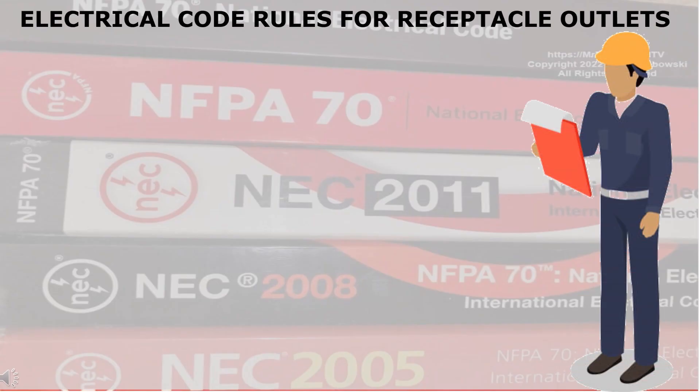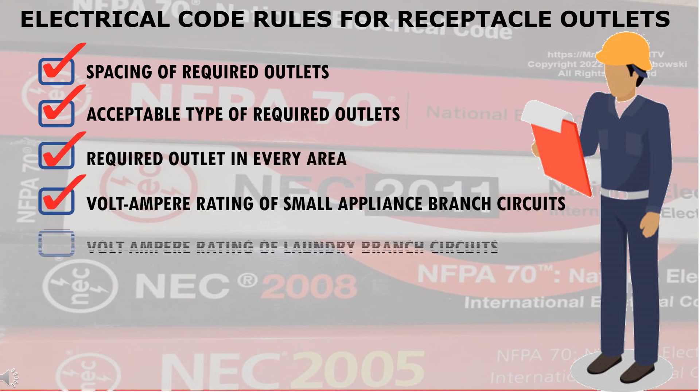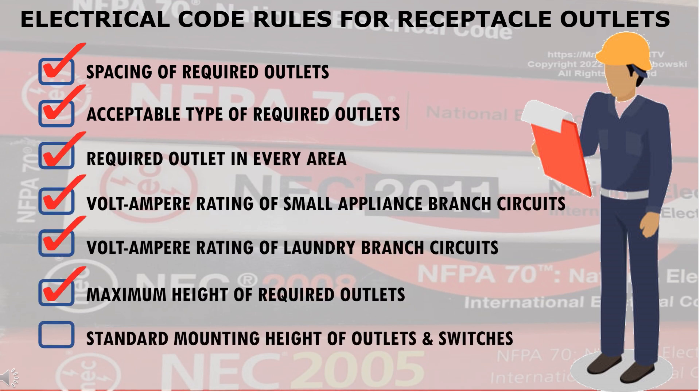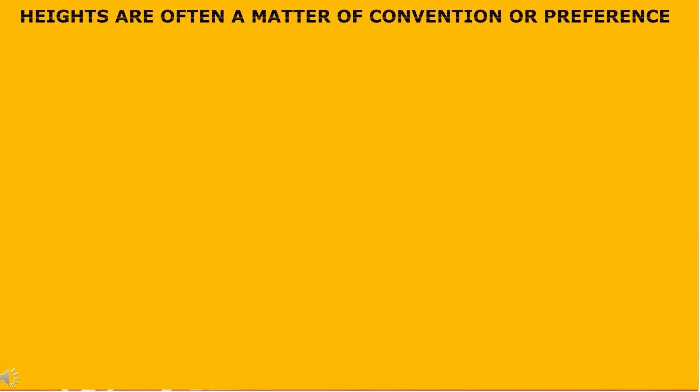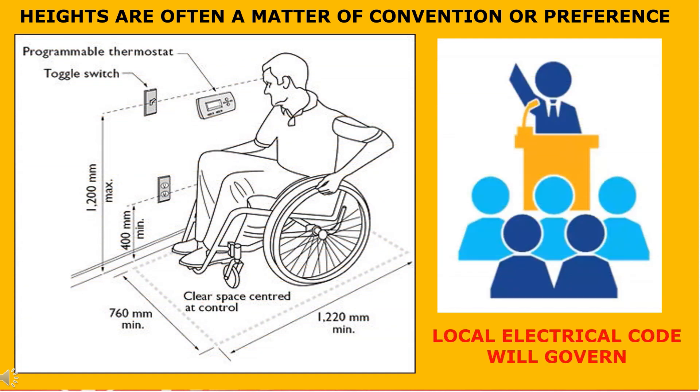In conclusion, the electrical code has many precise regulations for most aspects of residential wiring, but it does not specify a standard mounting height for outlets. As a result, heights are often a matter of convention or preference. However, your local electrical code is the ultimate voice in these matters.